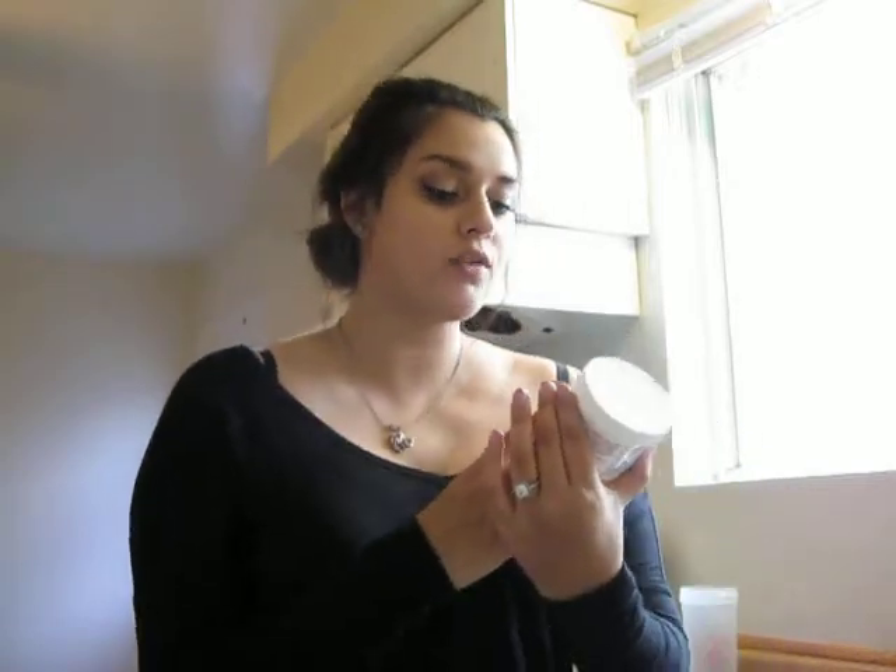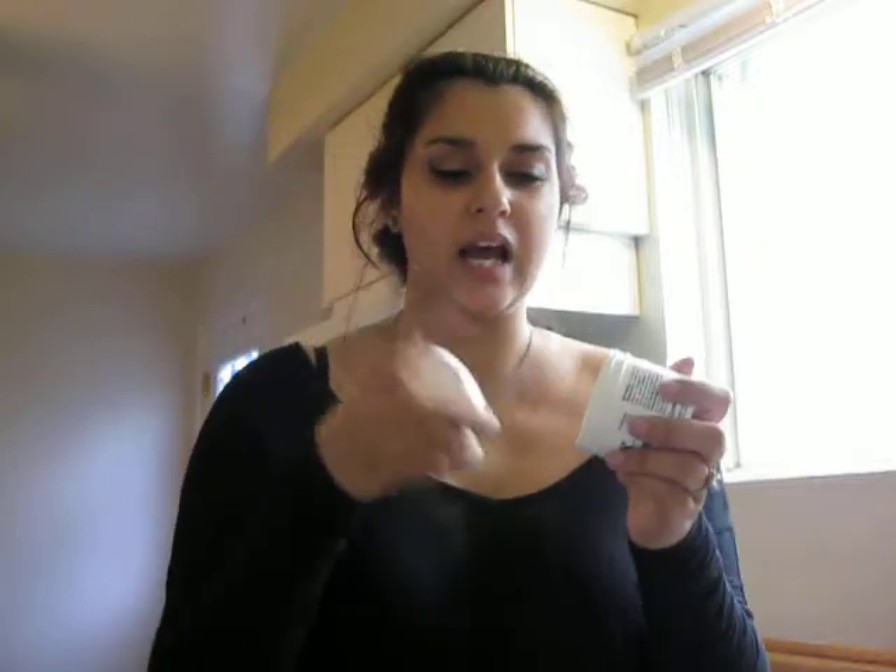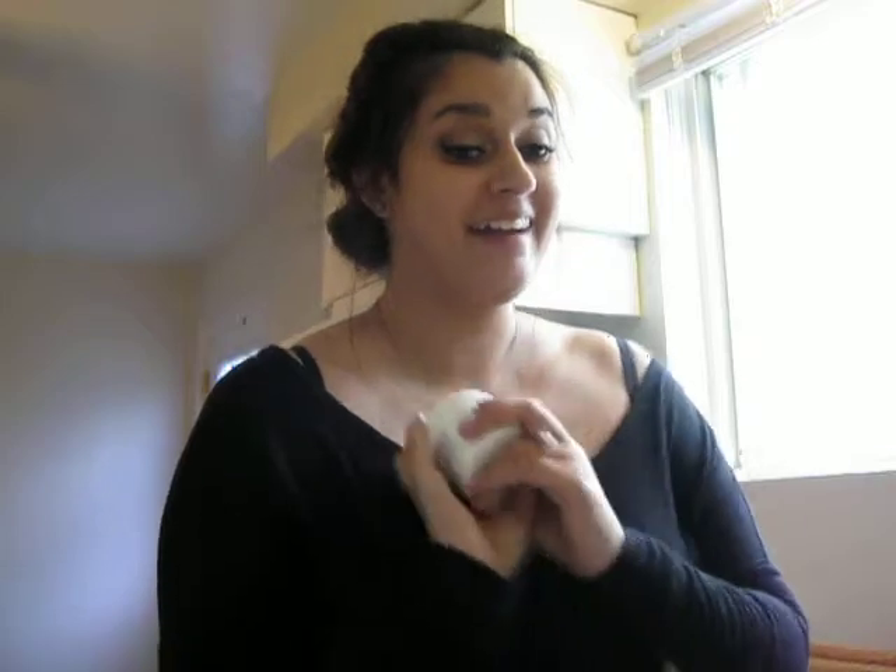Another must-have is my diaper cream. She has not had a rash since she was born, and I think it's definitely because of this. It's called Cinecofax. It's fragrance-free and has a pretty good consistency — it's not hard like a lot of them that have a hard gelatin texture. This is more of a cream, like a lotion type thing. It works wonders. I've used it for her eczema a little bit too and that's helped. It's the dermatologist-recommended number one. She has not had a diaper rash yet and I attribute it to this — it could just be her, but I think it's this.